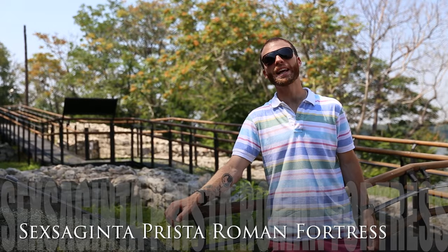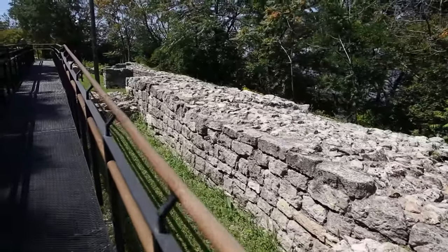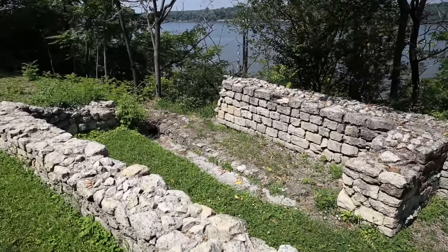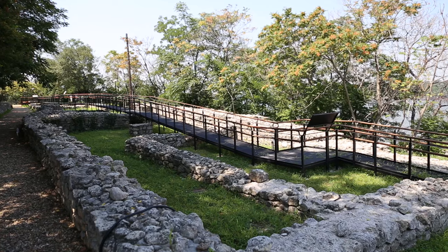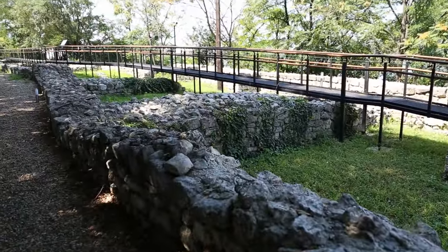By the first century AD, the Romans had established many settlements along the Danube River, and Ruse was one of those settlements. What you see behind me are the walls of the Fortress of the Port of Sixty Ships, which is the name the Romans gave this city. Historians believe the walls were 10 meters in height and 2 meters thick. A visit to the fortress is a great way to understand the history of the city and the reach of the Roman Empire.